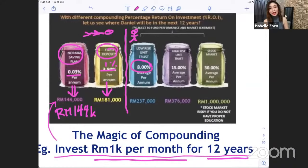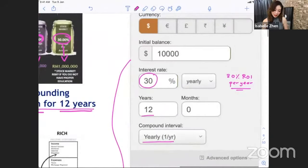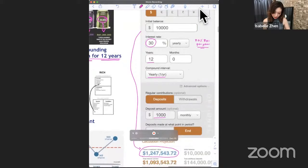If you invest 1,000 ringgit per month for 12 years, that's 144,000 ringgit. But if you put it into an investment or trading jar: at 8% per annum you get 237K, at 15% you get 376K, and at 30% per annum you get a million ringgit. If that doesn't make you excited, you don't need to be here — you are here because you want to make money. In the chat, write your magic number: what makes you excited to learn trading?